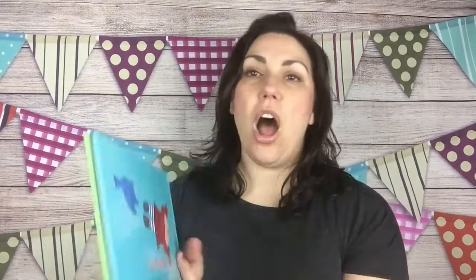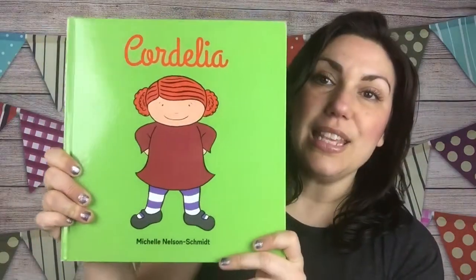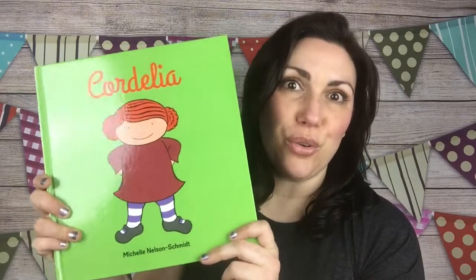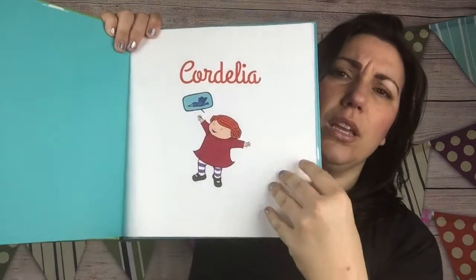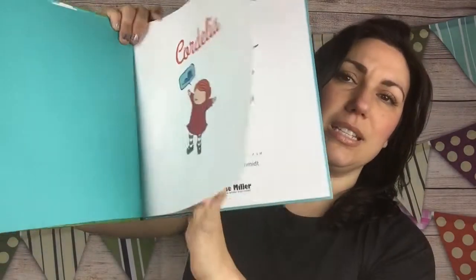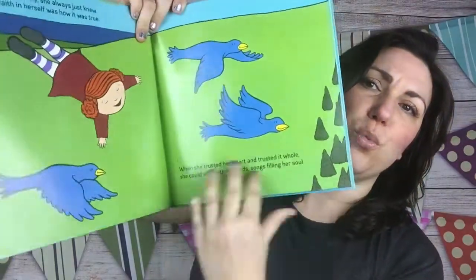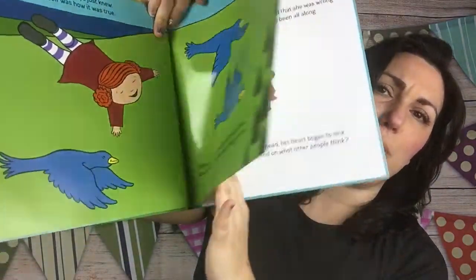Then we have one of our awesome story books. This is Cordelia, and it's about a little girl who realizes she doesn't need to let other people's doubts keep her back from doing what she knows she can do. This is written by one of our awesome authors who also writes Jonathan James and the What is Monster, which is one of my favorite story books. So we get Cordelia.